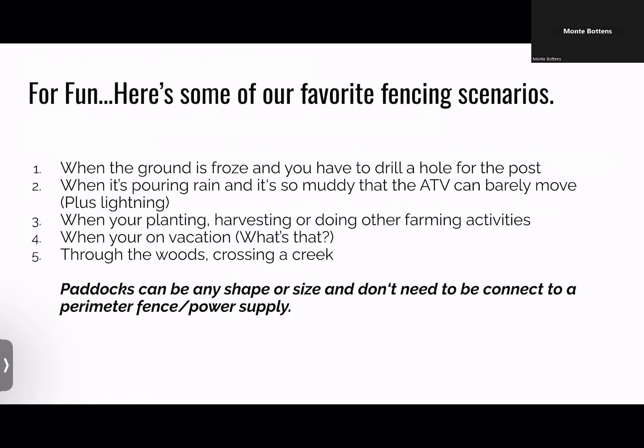Who loves doing polywire when the ground is frozen and you're drilling holes? Or when it's pouring rain, so muddy the ATV can't do it, you're walking across the field in mud boots holding rods and polywire with lightning going on — that's a blast. The other thing is when you've got other stuff going on — planting, harvesting, whatever — and you've got to do the move whether you like it or not. Some people might know what a vacation is. You've got to have somebody responsible when you actually leave the farm once every 10 years. Virtual fencing enables that. Who likes fencing through woods, crossing a creek, a gully, steep hill, or a rocky area? Those are all joys — a lot of lifestyle improvement with virtual fence.